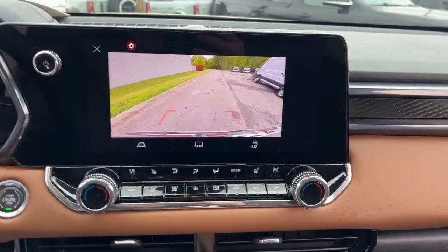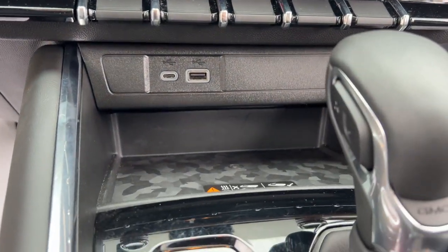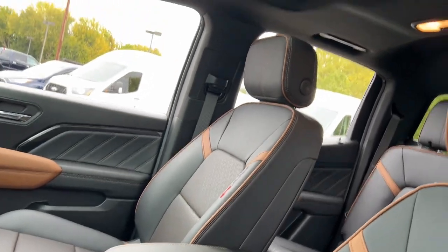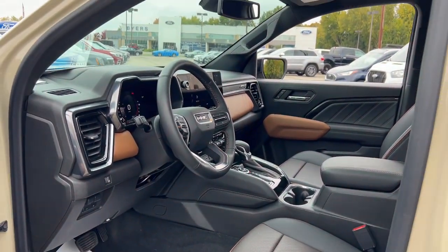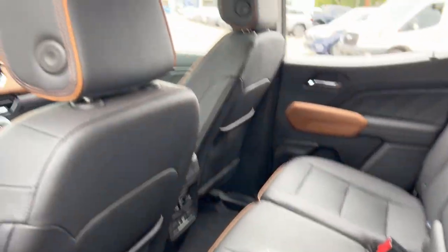Heated steering wheel. Wireless Apple CarPlay and/or Android Auto. Touchscreen infotainment system. Wireless charging station. Pre-collision system. Navigation system. Sun moonroof. Keyless entry. Heated driver's seat.